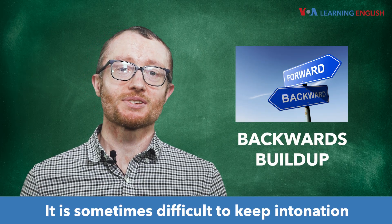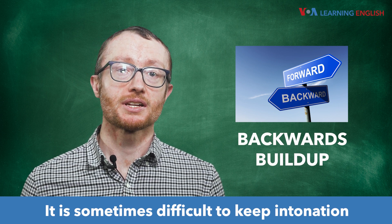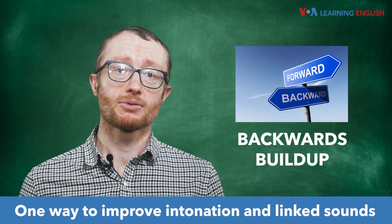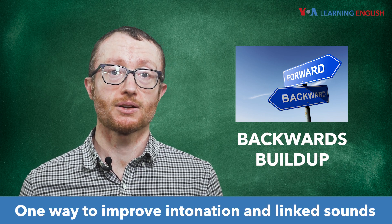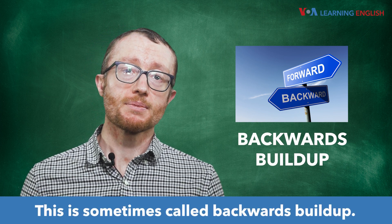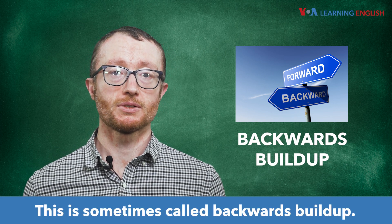It is sometimes difficult to keep intonation and linked sounds clear in longer sentences. One way to improve intonation and linked sounds is to start with the last word and move from there. This is sometimes called backwards buildup.